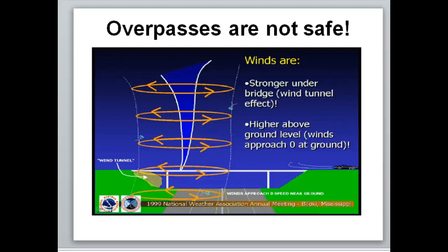Overpasses are not safe shelter from tornadoes. Back in the mid-to-late 1990s some news crews filmed themselves surviving under an overpass as a tornado passed nearby — but not over them. People then assumed this was the best place to be. That changed when people took refuge under an overpass and a tornado passed directly over it. The intense winds create a wind tunnel effect that will push you out. Overpasses are not safe.